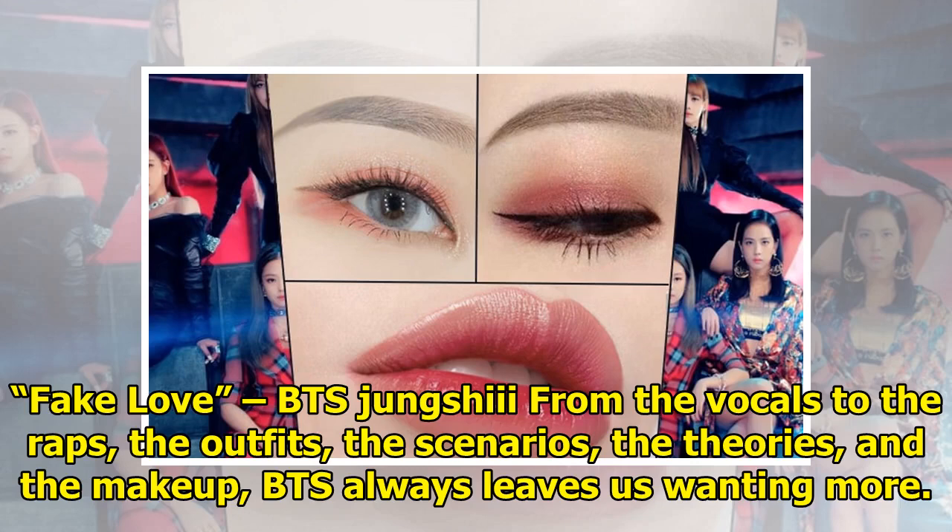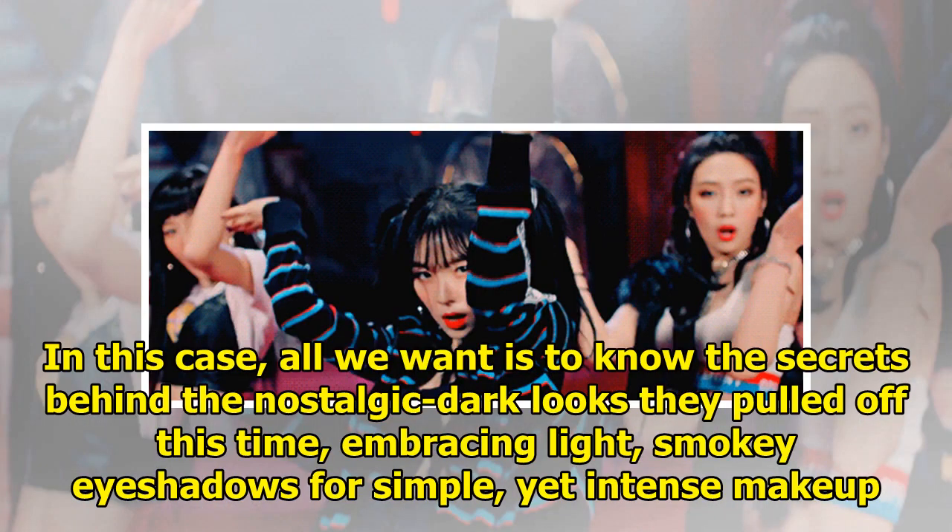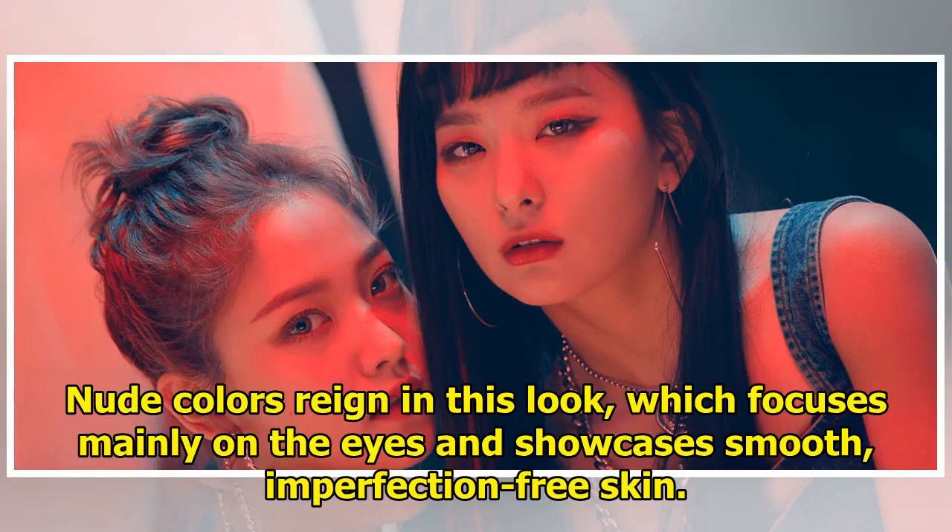BTS's 'Fake Love' — from the vocals to the raps, the outfits, the scenarios, the theories, and the makeup, BTS always leaves us wanting more. In this case, all we want is to know the secrets behind the nostalgic dark looks they pulled off this time, embracing light smoky eyeshadows for simple yet intense makeup. Nude colors reign in this look, which focuses mainly on the eyes and showcases smooth, imperfection-free skin.